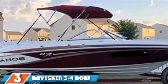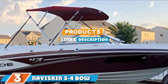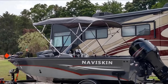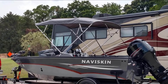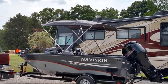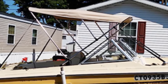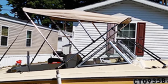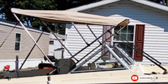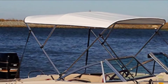The number 3 position is held by Niviskin 3-4 Boat Bimini Top. Available in both 3 and 4 bow tops and offering 13 different sizes to choose from, Niviskin 3-4 Boat Bimini Top is one of the most versatile marine Bimini tops on our list. It's also fairly priced and one of the best value options, given that the quality and protection offered are top-notch. The top is made from 600D polyester fabric with PU coating for weather resistance and sun protection. Thanks to the 1-inch aluminum frame, this top-rated Bimini canopy has great strength while out on the water.